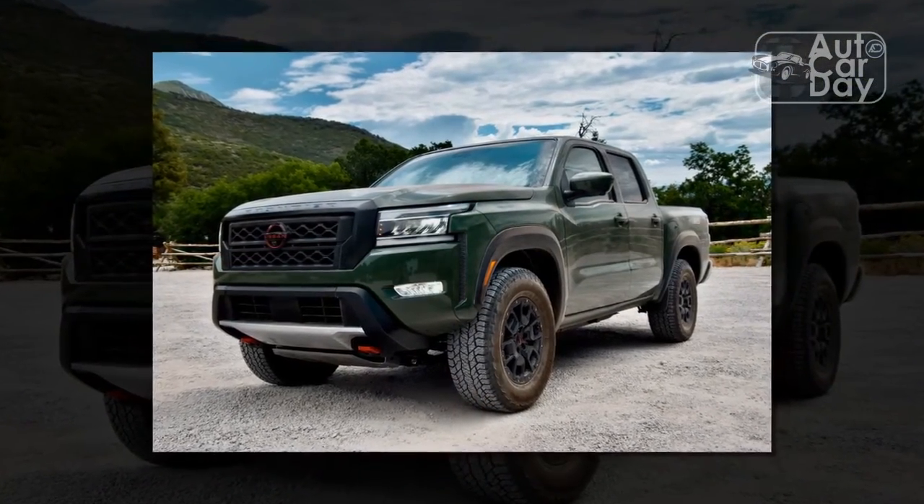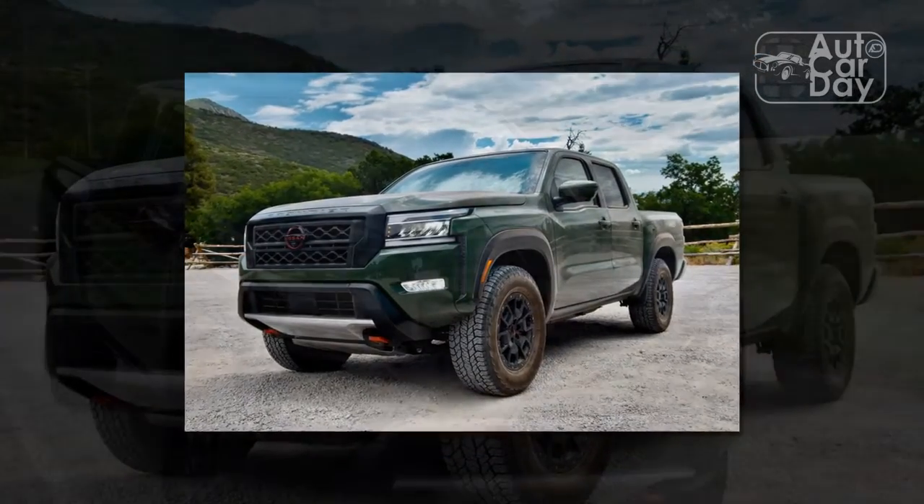Unfortunately, the new Frontier has not yet been crash-tested by the NHTSA or the IIHS.